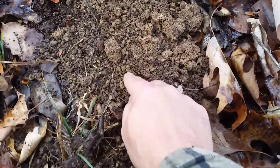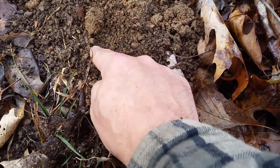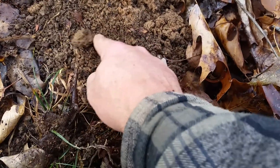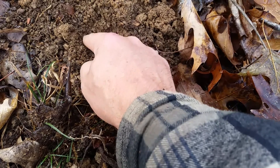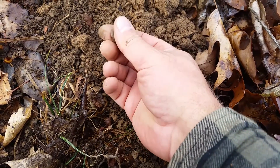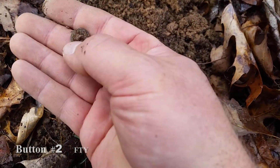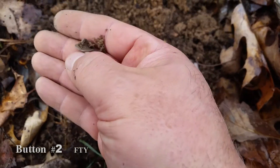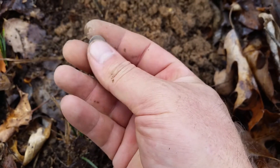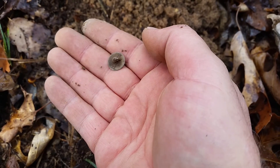Got a little signal here. I think it's gonna be another button. I pulled a tiny tiny flat button out of a hole — yep, there it is. Little tiny flat buttons, shanks still on them. This is the second one exactly like this; I got another one about four feet away. We'll see you in the next hole.